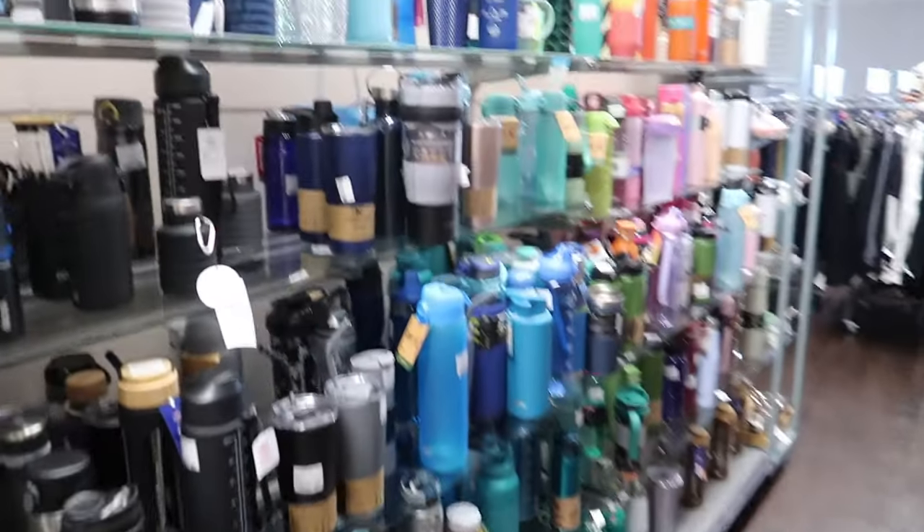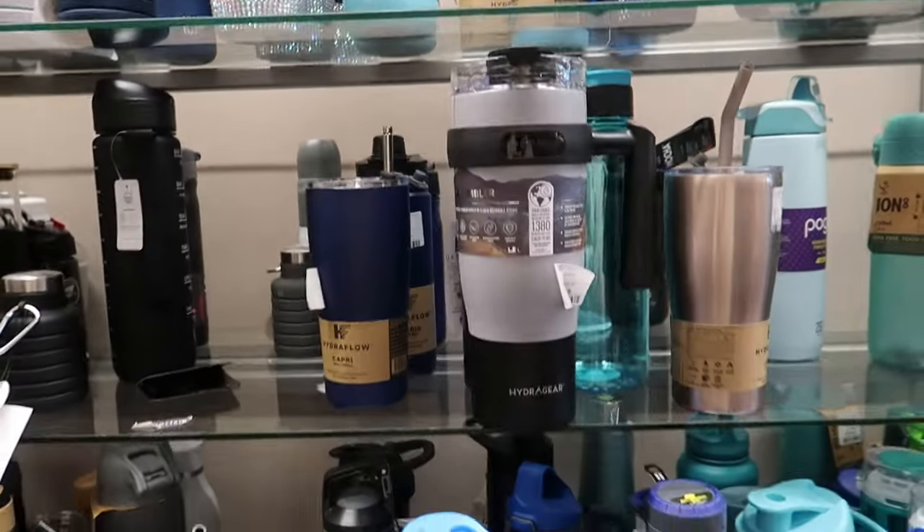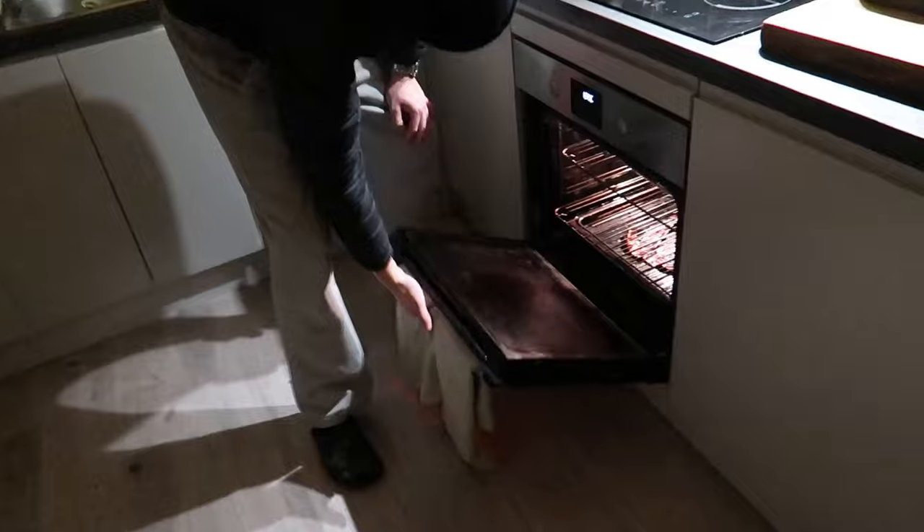Look at this sparkly cup — how cool! Again, not for me, but I can appreciate it. Yummy, yummy — get in my vlog!